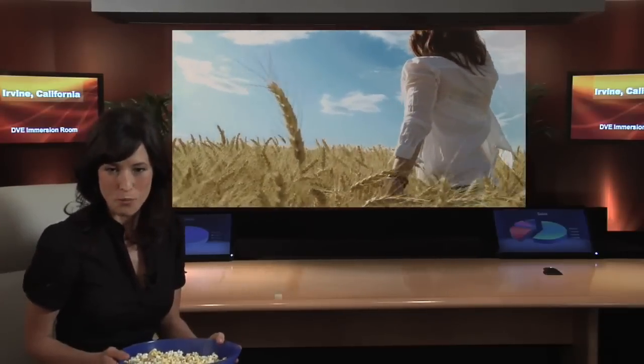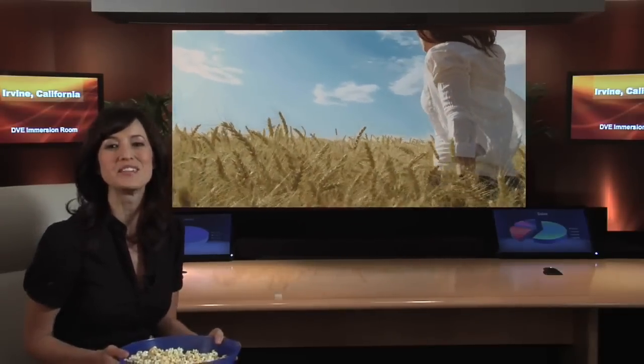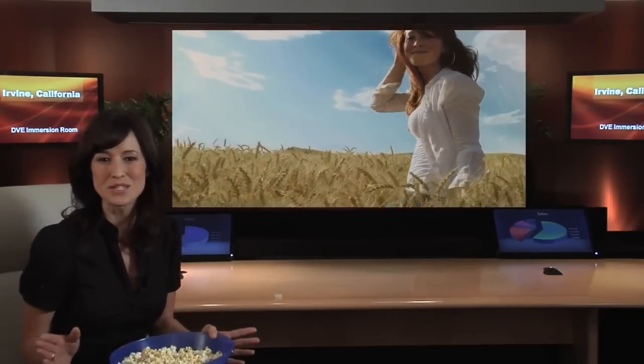The Immersion Room is intended for corporate communications, but there's another use. Imagine seeing your favourite movie or 3D video game on a wide, immersive screen, with images floating in mid-air. Having the ultimate home theatre would certainly get your neighbours talking. Cheers!